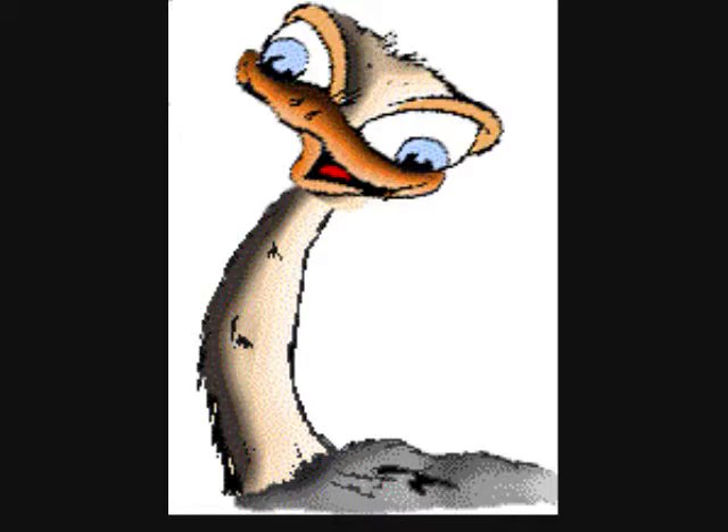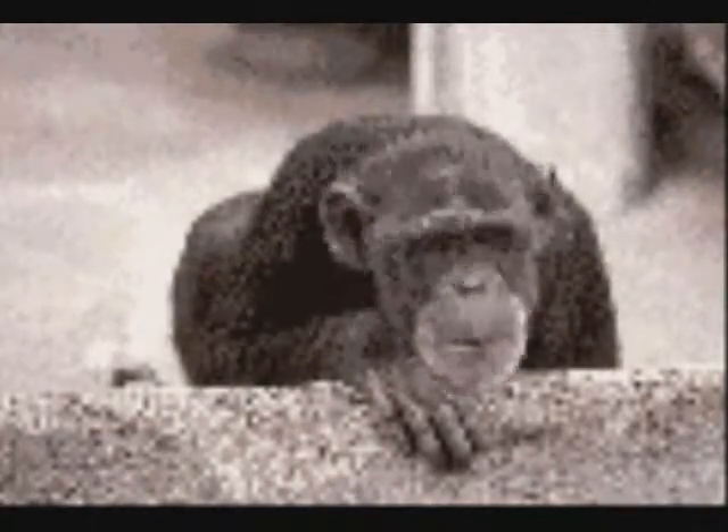Now let's think about this. Is a butterfly a flying stick of butter? No, of course not. Then is a butterfly a fly made of butter? No, a butterfly is a word with a brand new meaning.